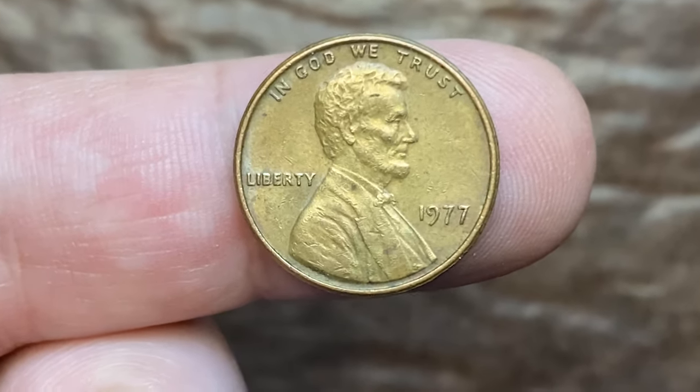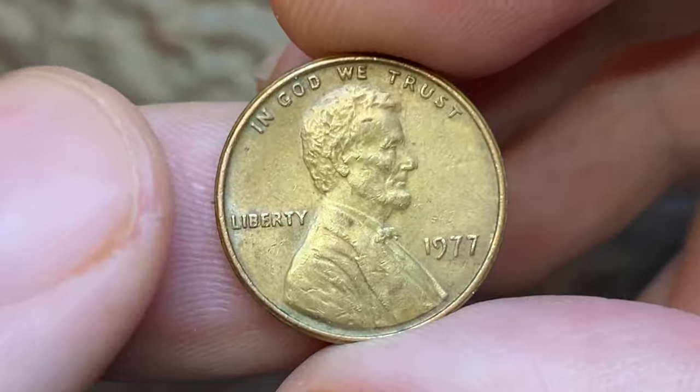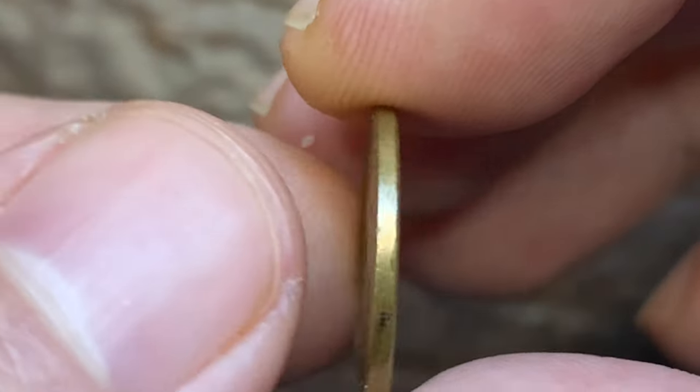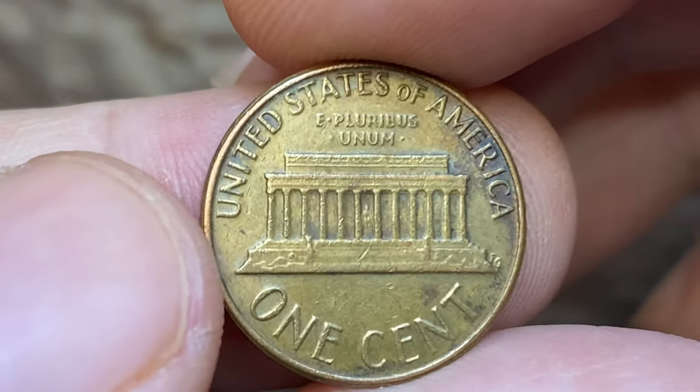Hey everyone! In this episode I'm going to talk about valuable and rare 1977 Lincoln cents struck in Denver, Philadelphia, and San Francisco. This is a circulated example from Koyna's collection at Brown, in extremely fine condition.